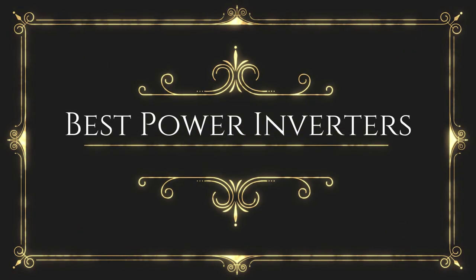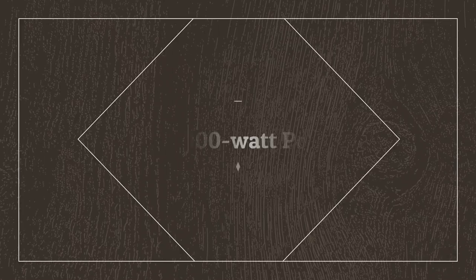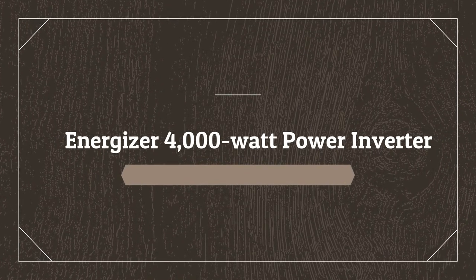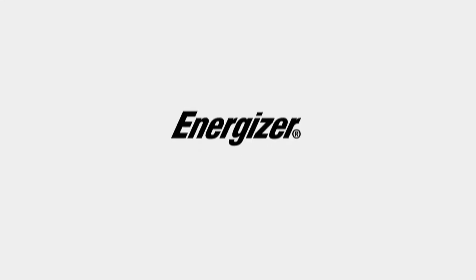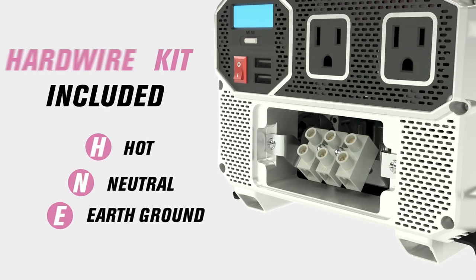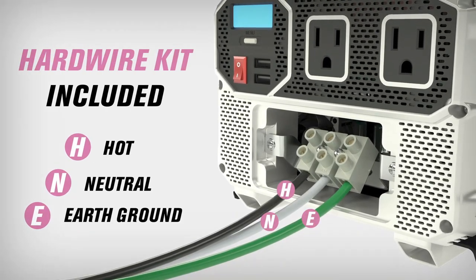Before wasting your time, we are going to share the top 5 best power inverters. Number 5 on the list is the Energizer 4000W Power Inverter. The Energizer car power inverter is a big beefcake, boasting up to 4000W of power split between its two AC outlets.